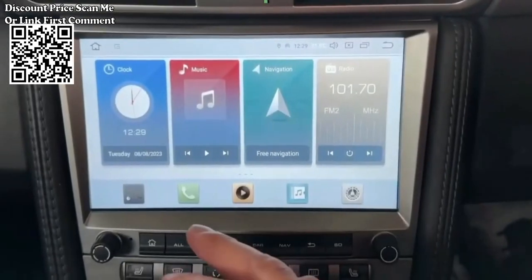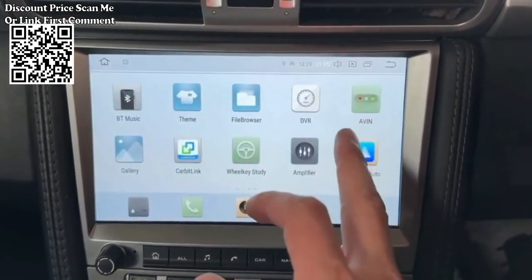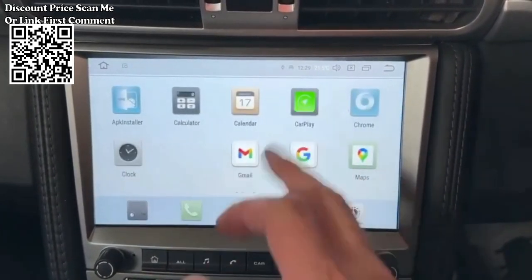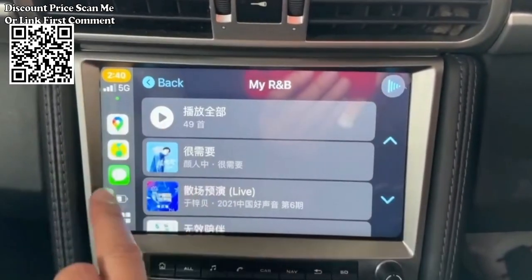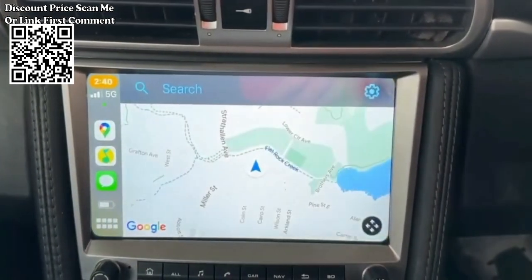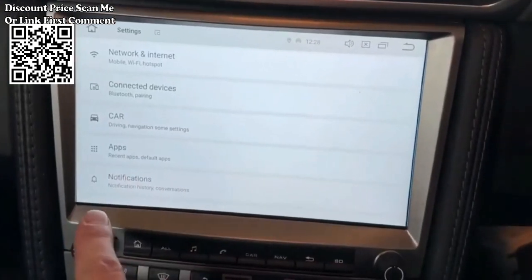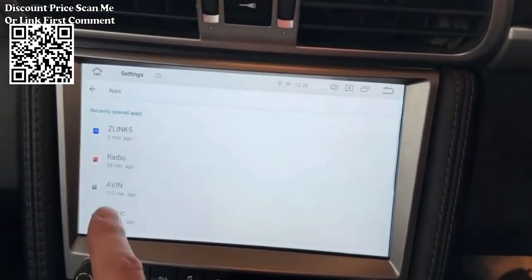The Android Auto Car Radio Multimedia Stereo Audio GPS Player with Wireless CarPlay is an aftermarket car radio designed specifically for Porsche Cayman, 911, 987, Boxster, 997, and similar models. It aims to enhance your in-car entertainment and navigation experience by providing modern features and functionality.